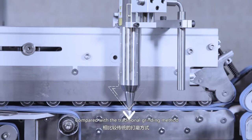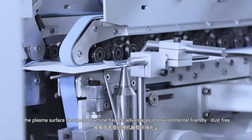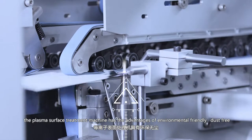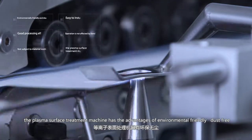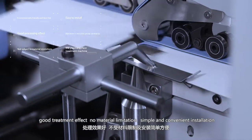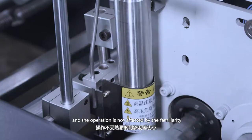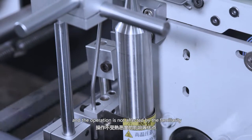Compared with the traditional grinding method, the plasma surface treatment machine has the advantages of being environmentally friendly, dust-free, with good treatment effect, no material limitation, and simple and convenient installation. The operation is not affected by operator familiarity.